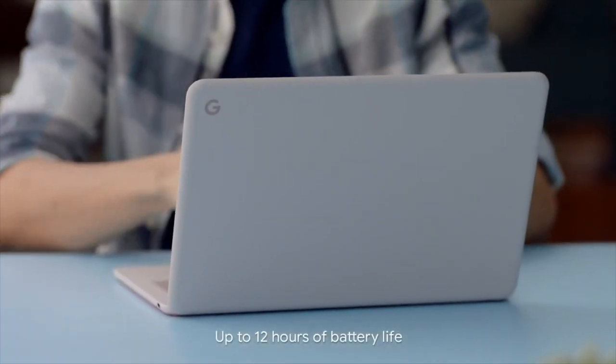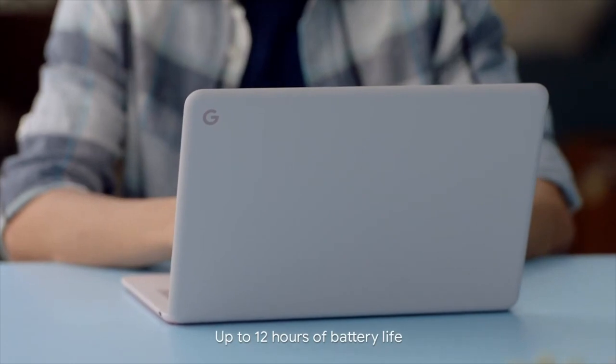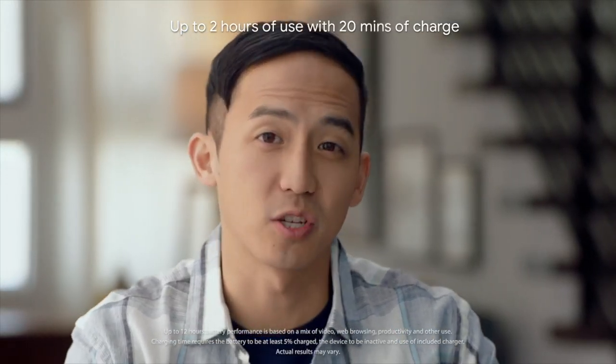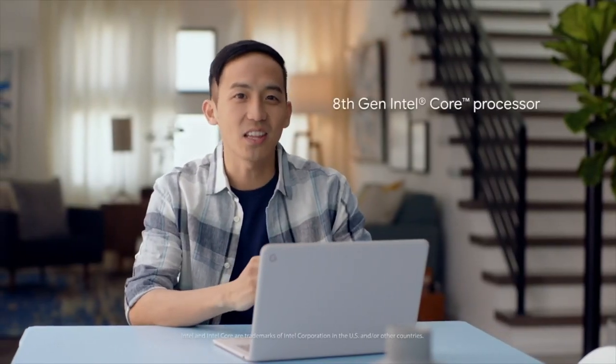Pixelbook Go's long-lasting battery lets customers go unplugged whenever, wherever. It also charges quickly. Customers can count on Pixelbook Go to be ready when they are. It starts up in under 10 seconds and has an 8th generation Intel Core processor. And best of all, it won't slow down over time.